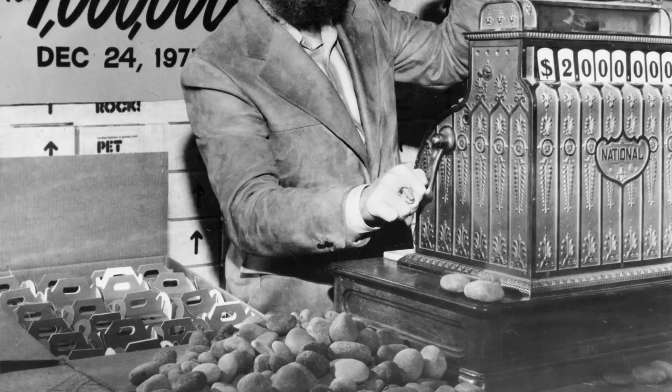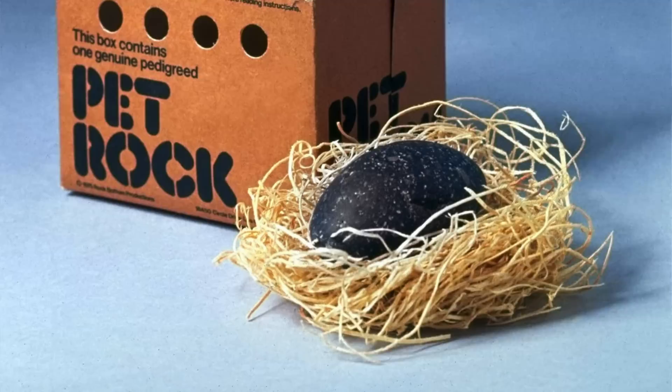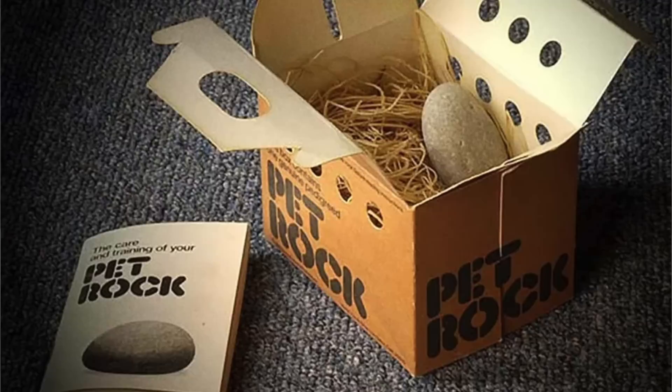Let's start with the history of the pet rock. The pet rock is a collectible toy made in 1975 by Gary Dahl. They were rocks packaged in custom cardboard boxes complete with ventilation holes and straw bedding, imitating a pet carrier. The fad only lasted about six months, but he was able to sell over one million pet rocks, which made him a millionaire. He sold them for four dollars each.